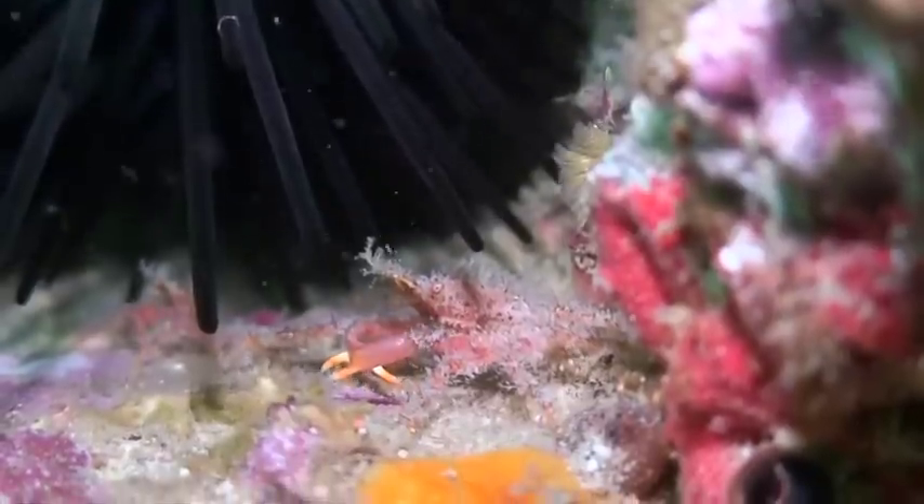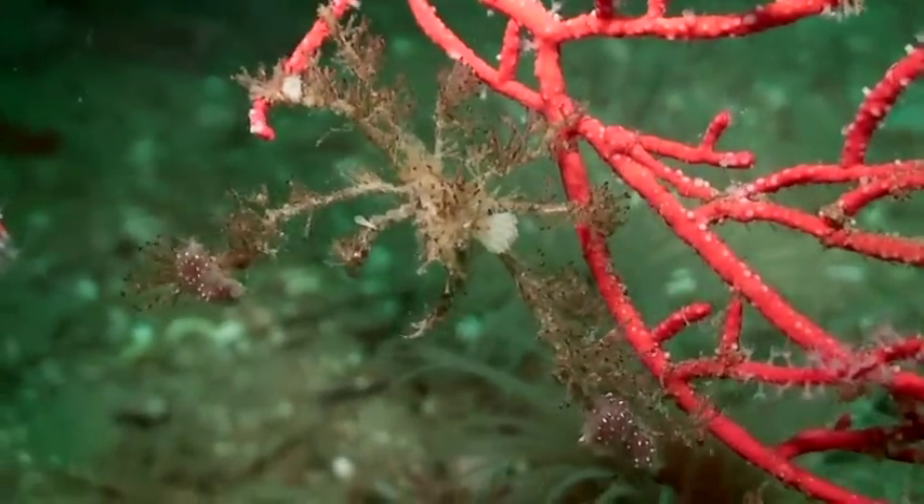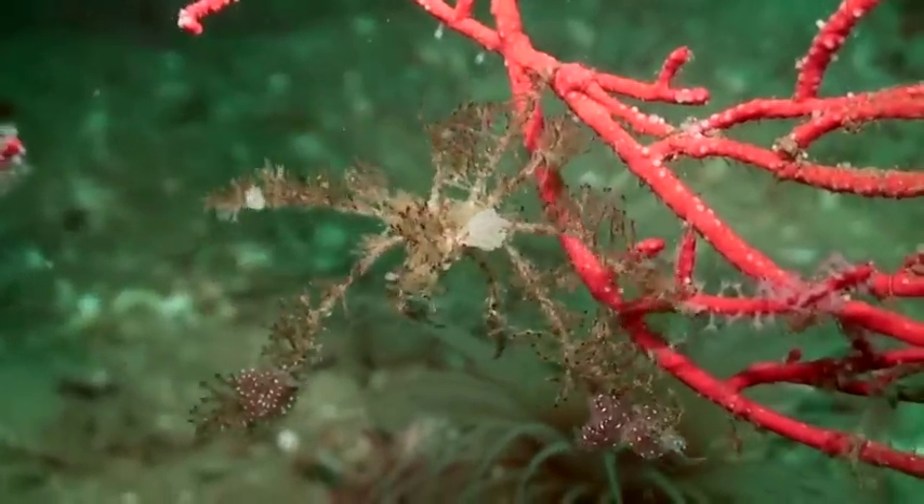Smaller crabs often use creative costuming to conceal themselves. They clip off living bits of the reef to connect to their carapace.